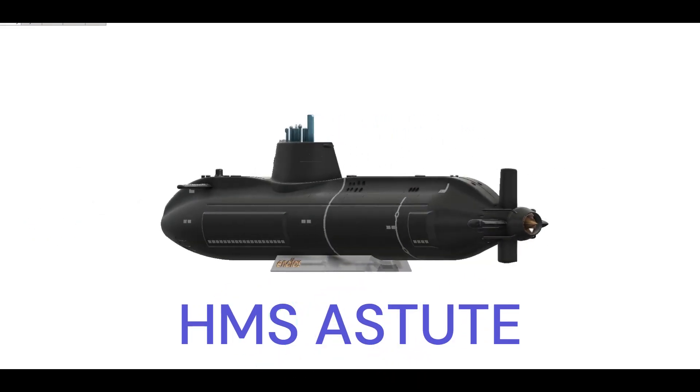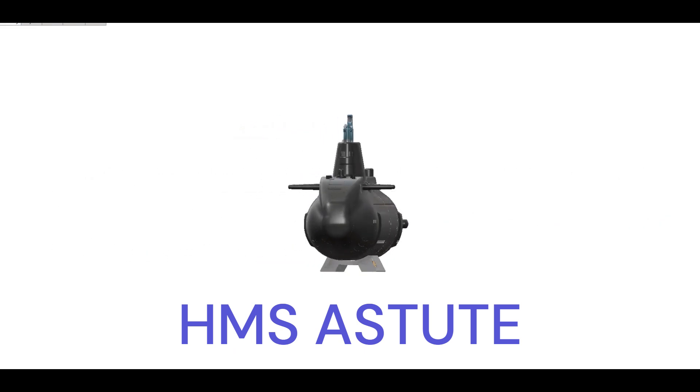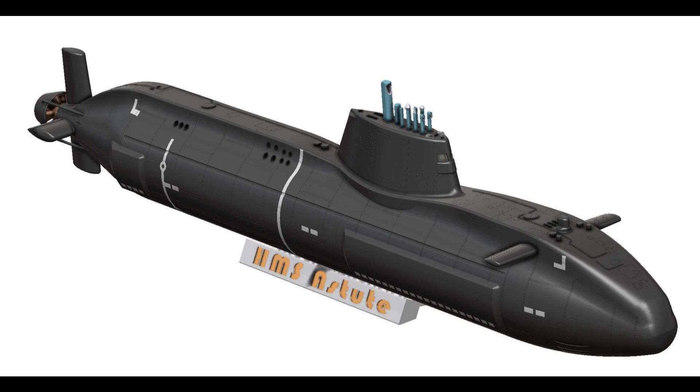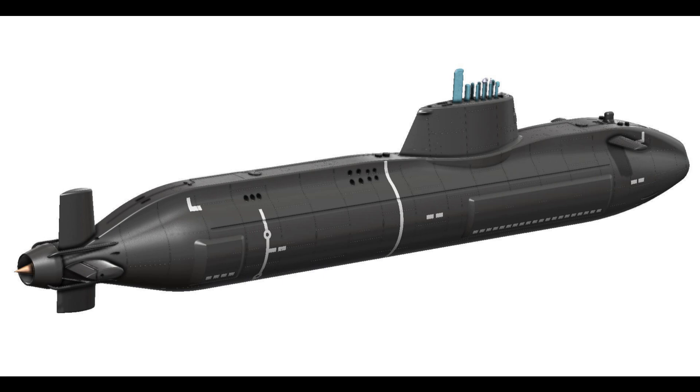Exploring the Pinnacle of Submarine Technology. HMS Astute stands as a testament to the advancements in naval technology, representing the pinnacle of modern submarine engineering and capability. Launched in 2007, this nuclear-powered attack submarine is the lead boat of the Astute class, designed and built by BAE Systems for the Royal Navy. As a cutting-edge vessel, the HMS Astute has the agility and firepower to excel in a wide range of maritime missions.